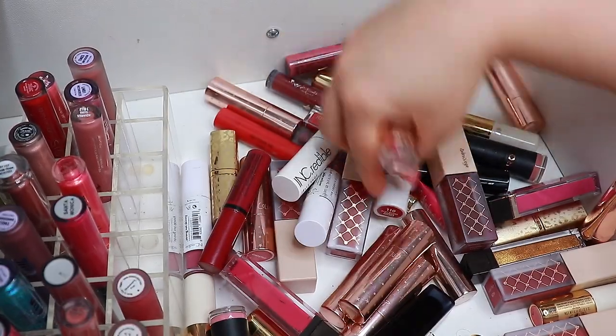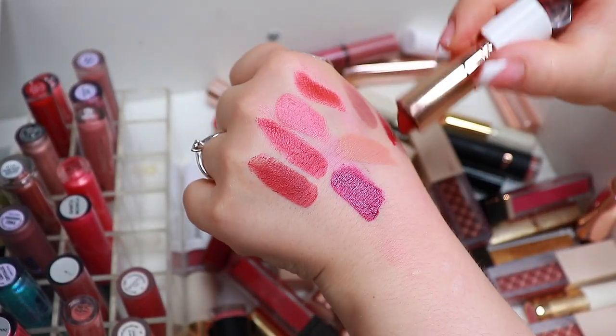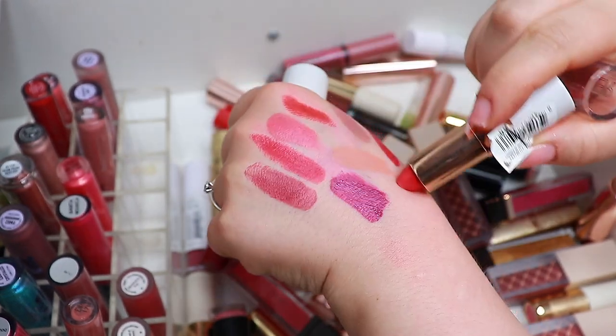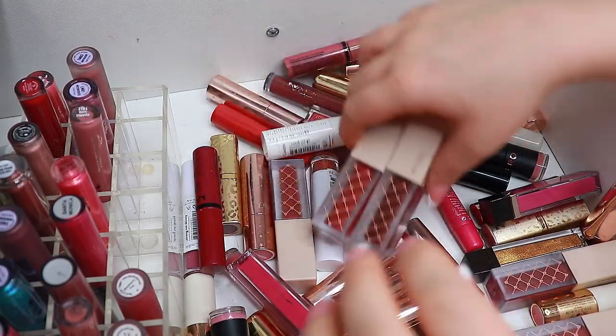Let's look at these from Flower Beauty. I have so many reds. I'm going to declutter that one and that one.